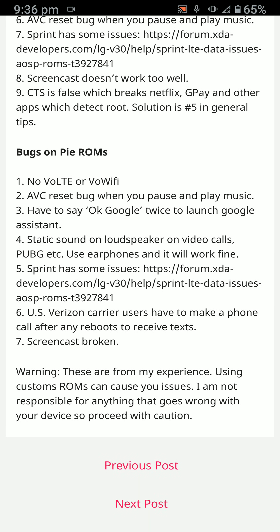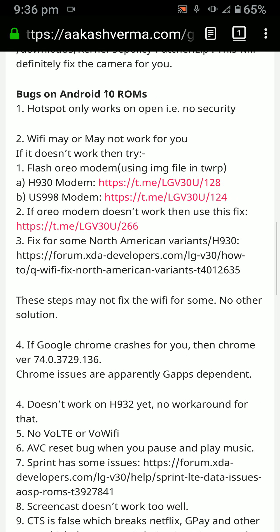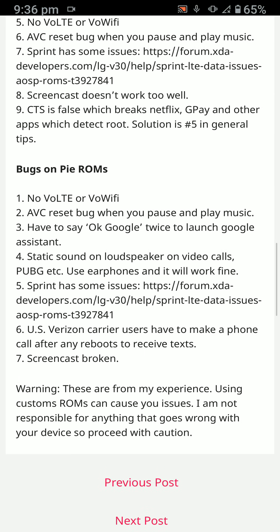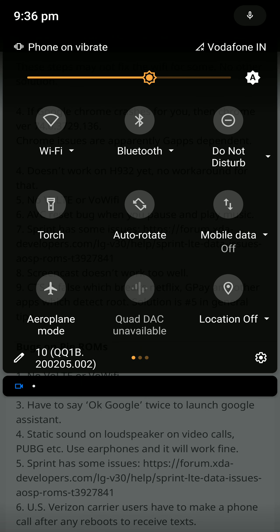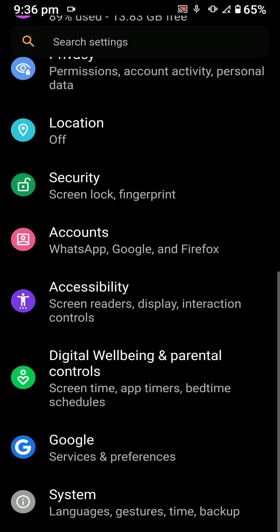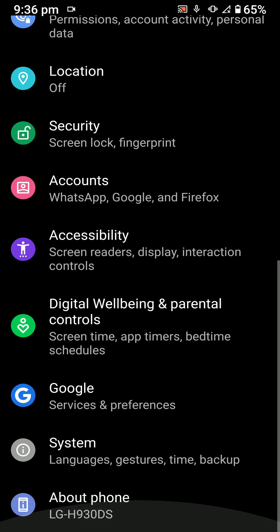You can easily solve the CTS issue by using the Magisk Hide Props module — I've linked that as well. If you want me to make a video on that, let me know in the comments. To flash LineageOS 17.1, do not use any Magisk older than 19.5 — I recommend using 20.3, which is the current stable build. You also have to be on stock Pi firmware before flashing this ROM.